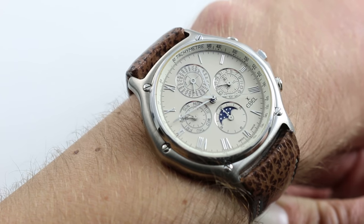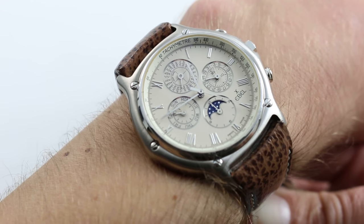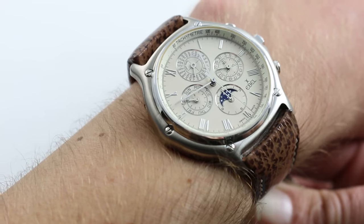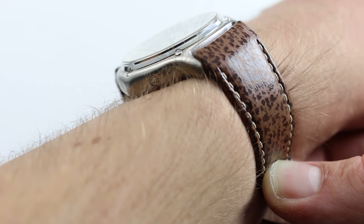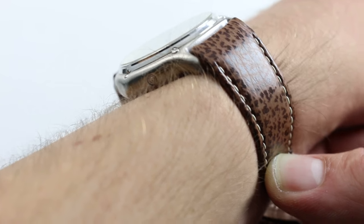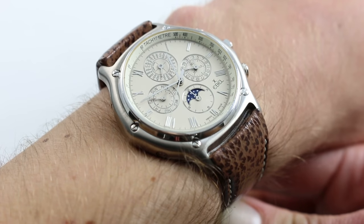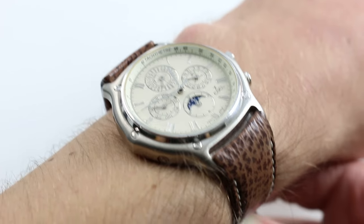At 40 millimeters across the round of the case, that's a bit of a deceptive measurement because of the crown guards, the crown, and the chronograph pushers. It really does feel like a cushion case on the wrist. In terms of thickness, it's neither exceptionally thick nor exceptionally thin. Being 13 millimeters thick, it does feature a nice sloped case flank and bezel, so it plays as a slim 13 millimeters, easily giving your sleeve a little bit of a ramp up and over its flanks.